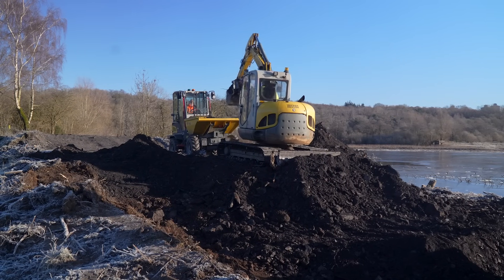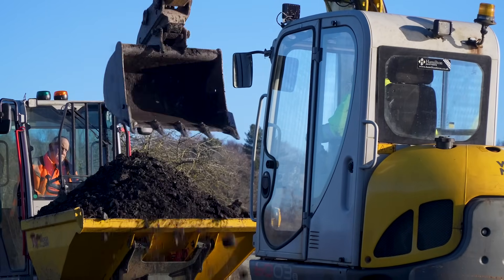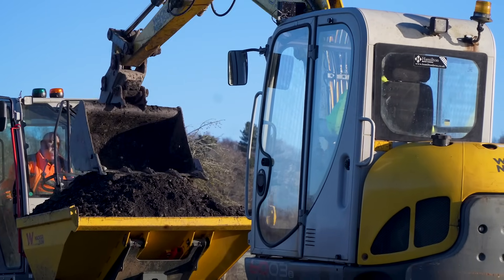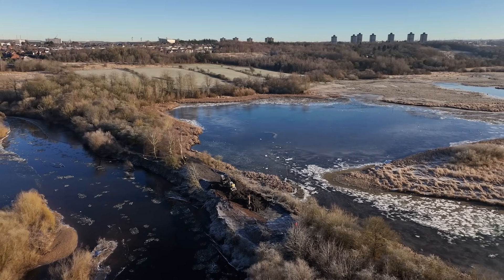We're looking to re-naturalise the connection between the River Clyde and the wetland that we have in the reserve here. For many years the river has been eroding away at the artificial bank that we've got here and it's making it basically impossible to manage.